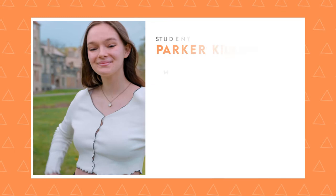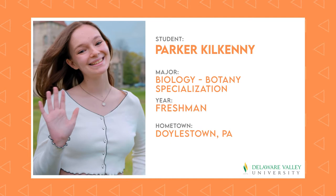Now it's time to hear from Parker. Parker is a freshman majoring in biology and botany, and Parker knows all the best places to eat and discover Bucks County's cultural treasures. Parker, please take it away.